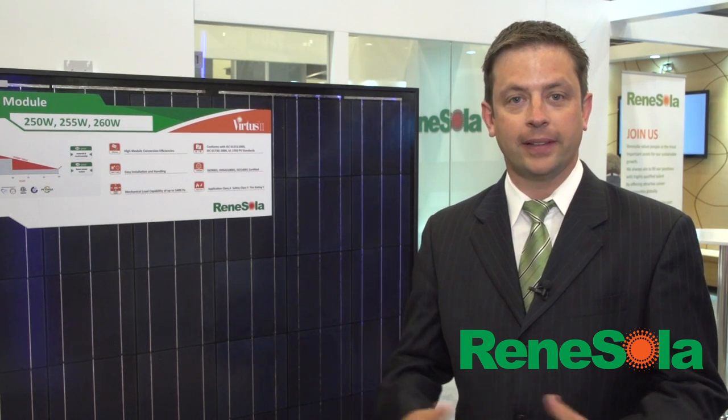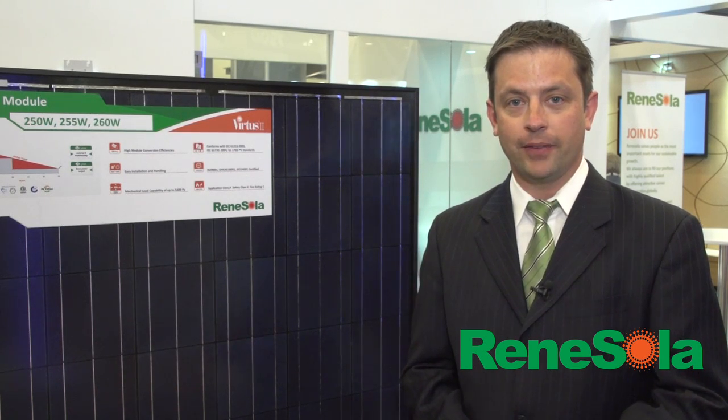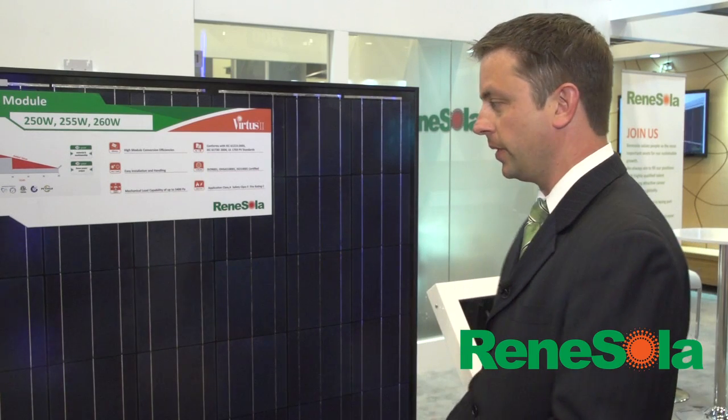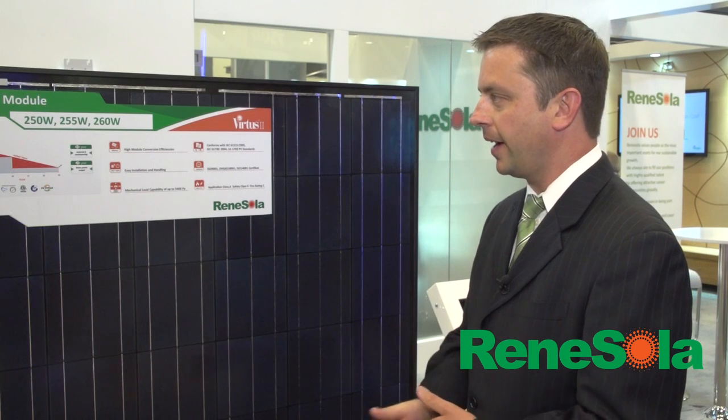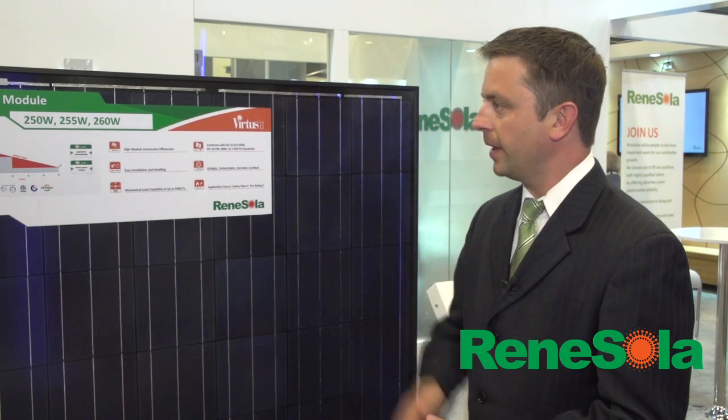Renesola got its start in 2005 as a wafer manufacturer and got into module manufacturing in 2010. That's allowed us to have better visibility into the value chain, with better supply of wafers and cells for our modules. We're typically about five watts ahead of mainstream modules. This is a 255 watt black-on-black poly — black backsheet, black frame — very common and in very high demand in the residential marketplace.